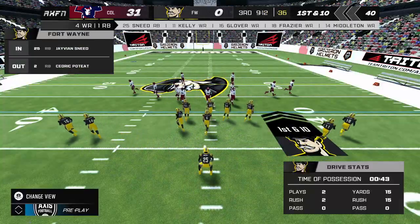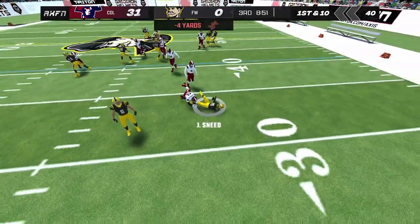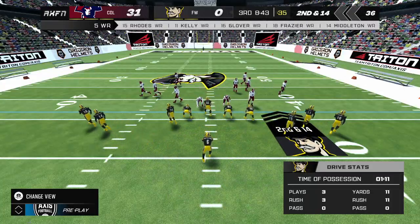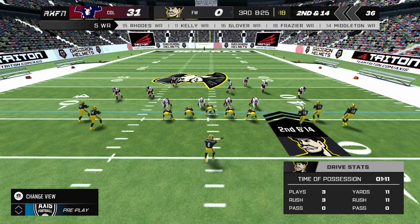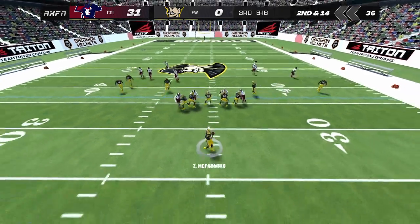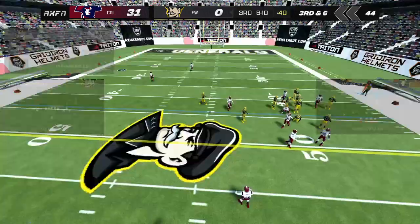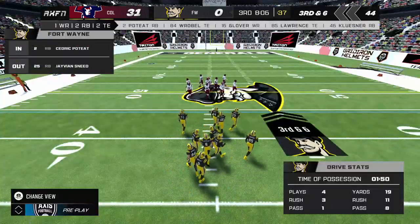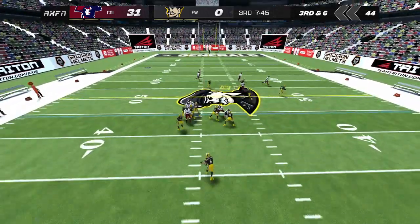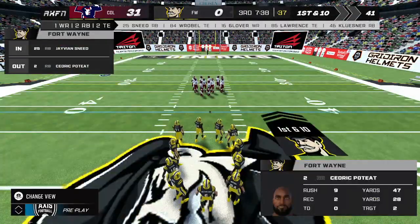First and ten. The running back on the run. Second down. The away team comes out with five DBs. He makes the throw off to the right flat — he's brought down by number 26. That gets us to third down. Makes the throw near the middle of the field. That will move the chains. First down.